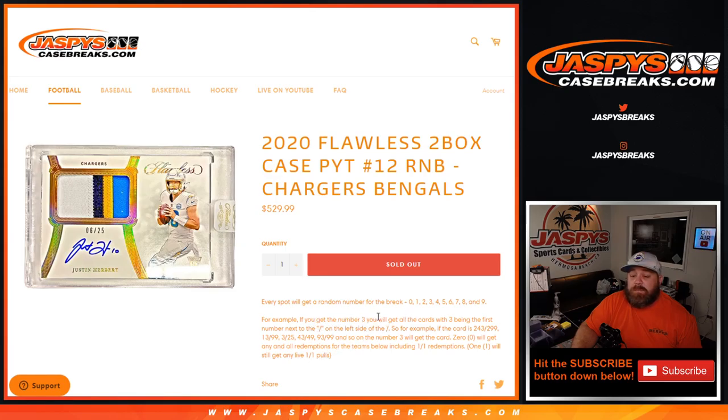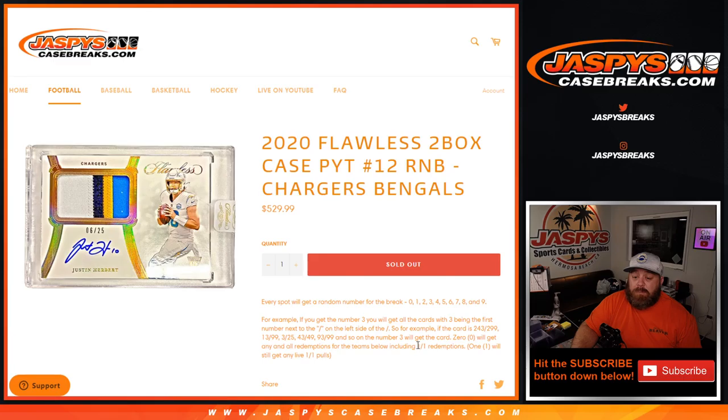For example, if you get number three, you'll get all cards with three being the first number next to the slash on the left side. So if the card is 243 out of 299, 13 out of 99, 3 out of 25, 43 out of 49, 93 out of 99, and so on. Number zero will get any and all redemptions for those teams, including one-of-one redemptions.